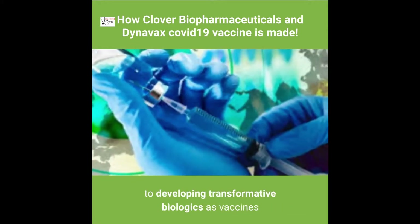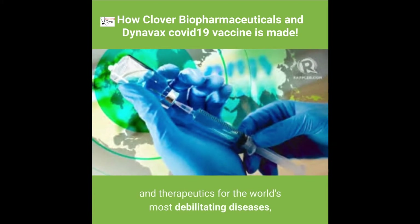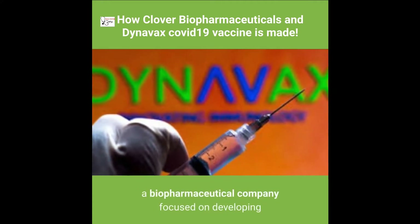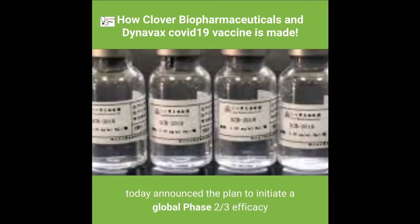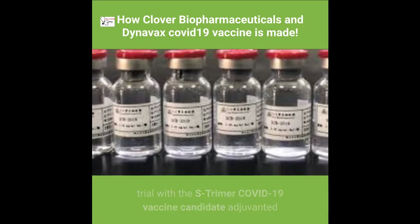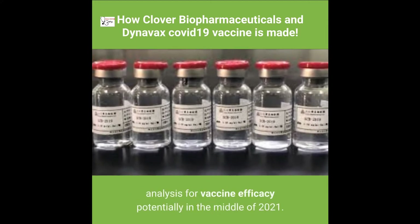Clover Biopharmaceuticals, a global clinical-stage biotechnology company committed to developing transformative biologics as vaccines and therapeutics for the world's most debilitating diseases, and Dynavax Technologies Corporation (NASDAQ: DVAX), a biopharmaceutical company focused on developing and commercializing vaccines, announced the plan to initiate a global Phase 2/3 efficacy trial with the S-Trimer COVID-19 vaccine candidate adjuvanted with CPG 1018 plus alum in the first half of 2021.